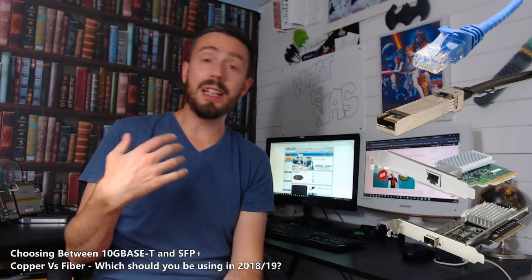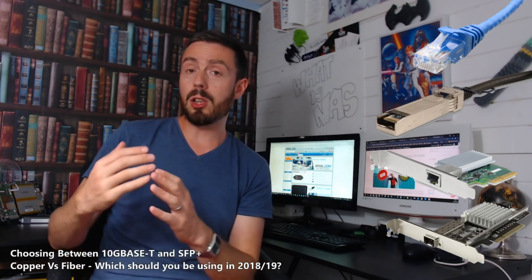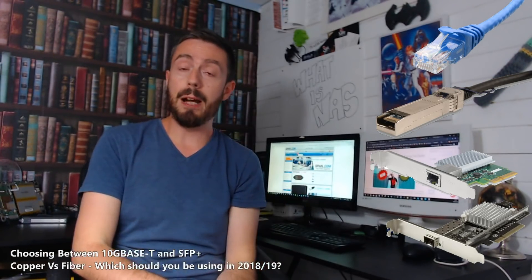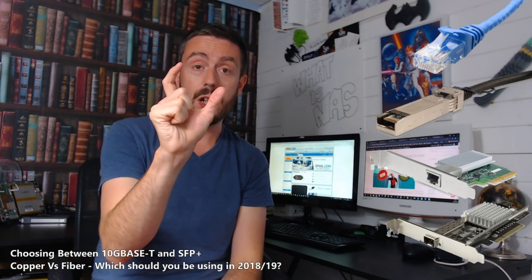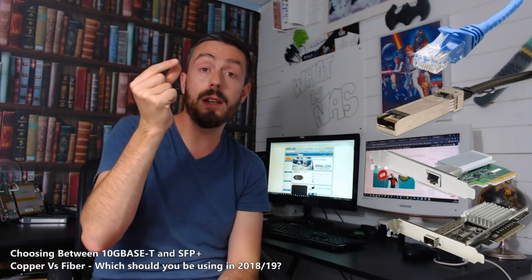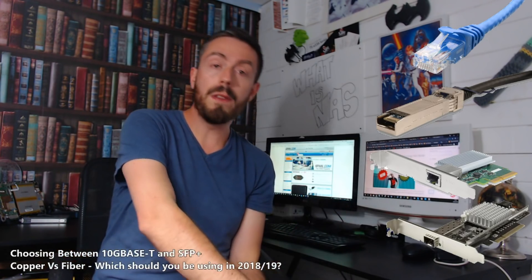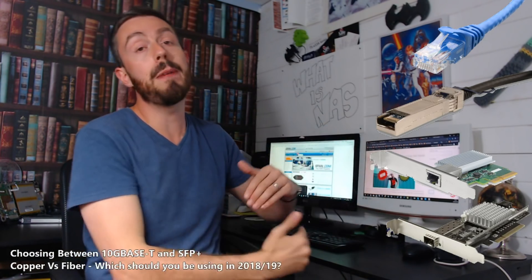So if your budget extends to the tens of thousands, fibre is for you. If it doesn't, you need to look at copper, because copper is for shorter distances and smaller budgets. Fibre is for grander distances and grander budgets. Before I go, it's worth mentioning that you can now start to buy little converters that switch one for the other — you can buy an SFP adapter with an RJ45 clip on top. So you can actually switch between these two networks, and don't feel compelled that once you've gone down one road you're locked in. There are ways to switch between them beyond just a switch with mixed ports.